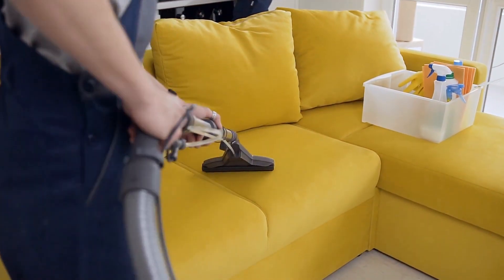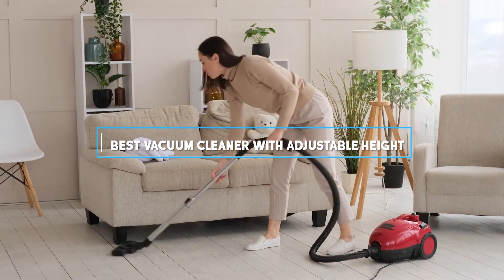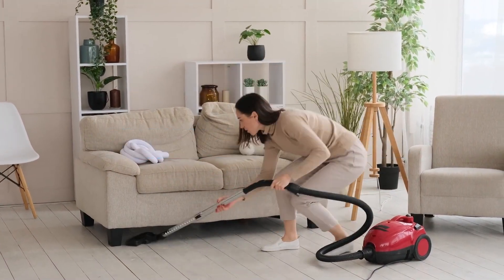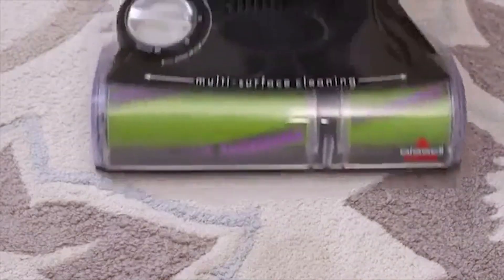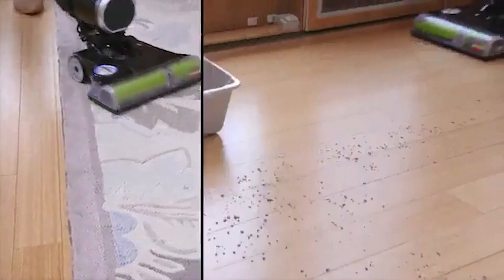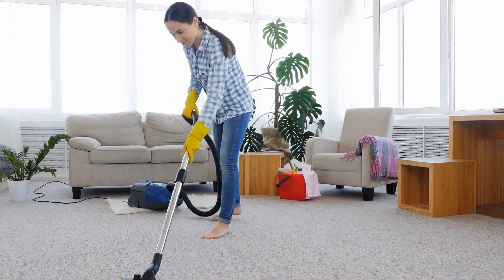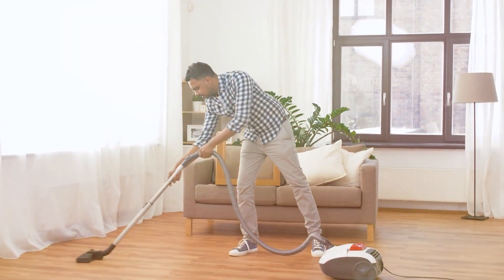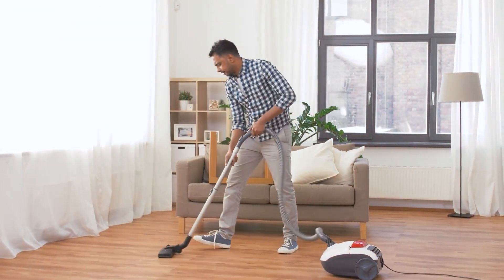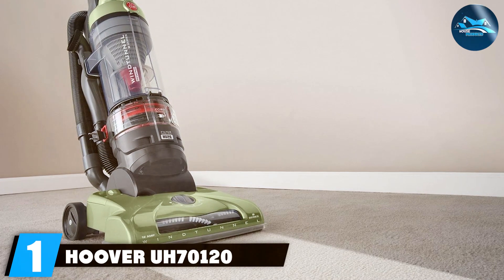Hello cleaning enthusiasts, welcome back to our channel. Today we're diving into the world of adjustable height vacuum cleaners. If you're looking to elevate your cleaning game, these vacuums are game changers — they offer versatility, comfort, and efficiency, adapting to different surfaces and users. We've handpicked seven standout models just for you. Let's explore how each one can transform your cleaning routine. Remember, a clean home is a happy home, so let's get started.